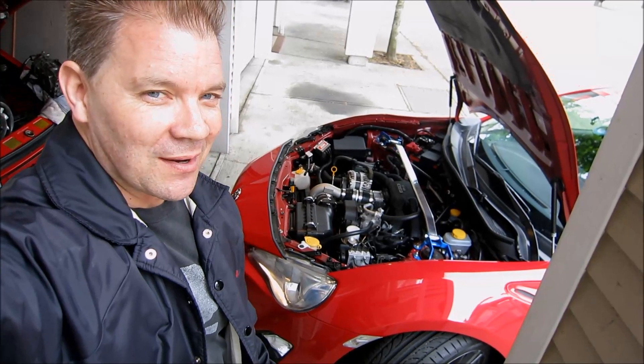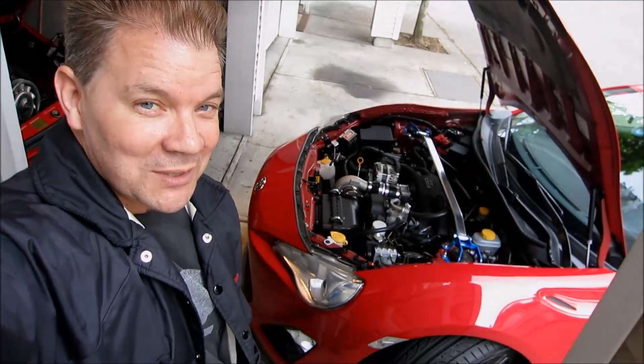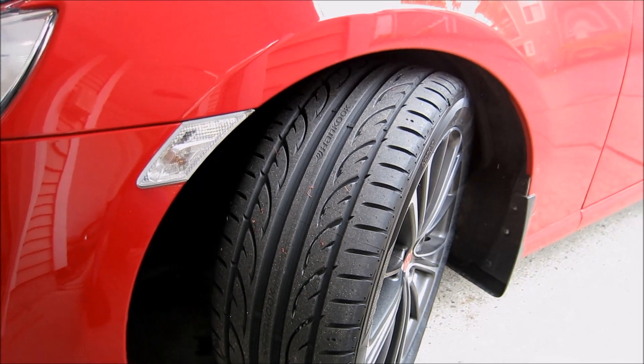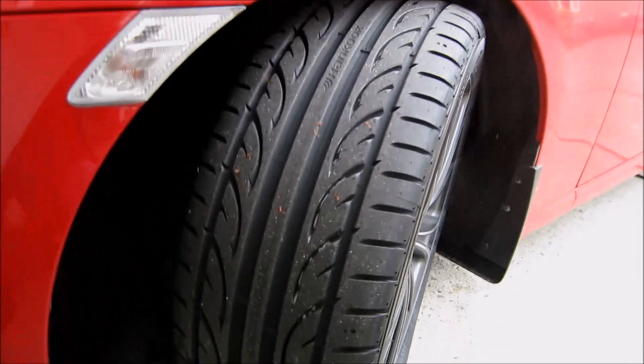Welcome to Photomic's Garage. Today I want to talk about tires. I've just bought some Hankook Evo 2s — this is them right here.